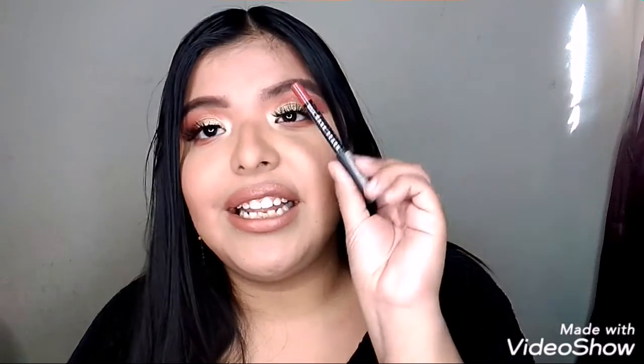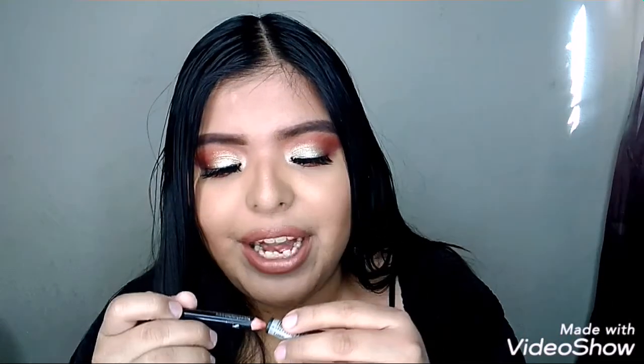This LA Girl lip liner has been my favorite lip liner. It's literally running out and my CVS doesn't carry it, so I think I'm gonna have to order it online — it's that good.